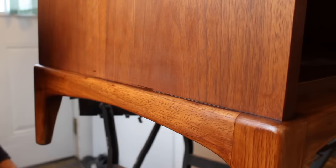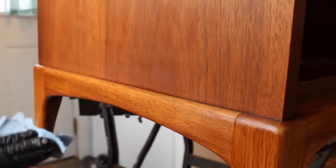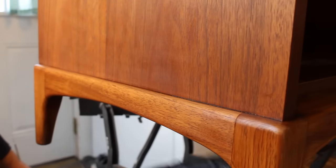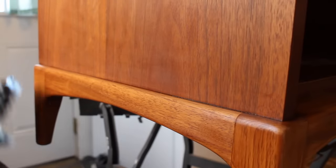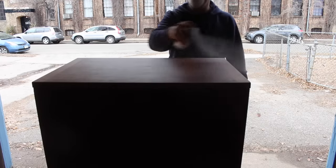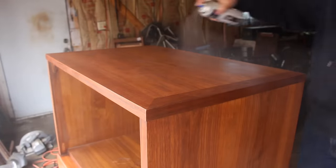The gel stain I'm using is called Candlelight, made by General Finishes. I just apply it, let it sit for maybe a few seconds, and then wipe off the excess. After this first coat had dried, I did apply a second coat just to darken it a little bit more. Once the stain had dried, I applied the top coat, which in this case is a Deft satin lacquer. You can spray on as many coats as you want. I usually spray more coats on the top than the rest just because it gets more use, so it'll have more protection.